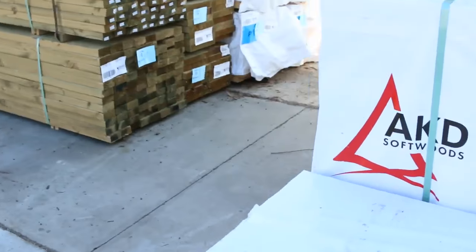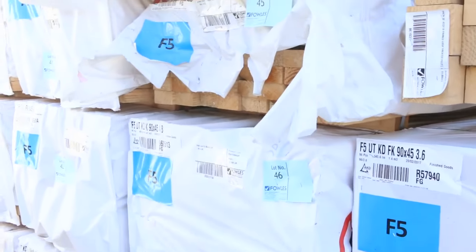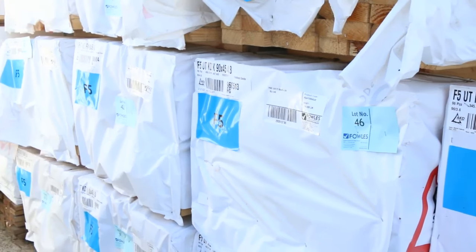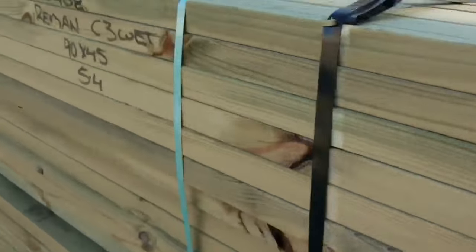A bit of F7 treated pine, a couple of packs there. A whole heap of 90x45 F5 pine in behind — we've got 3.6's, 4.8's, and also 6 metres. Some more treated pine on this side as well. Making our way over towards where we start tomorrow.